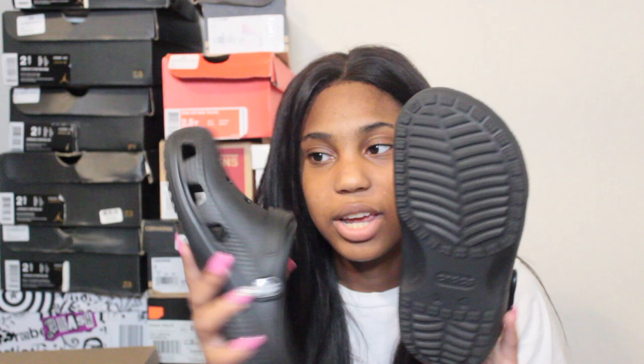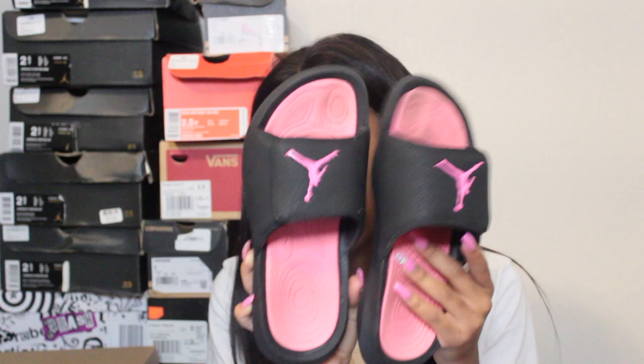The next pair are Crocs — just basic black Crocs. I only got them because senior year everybody was rocking Crocs and I always wanted a pair. Over the summer I finally bought them, size three. I want to get some Jibbitz for them but I haven't decided yet.